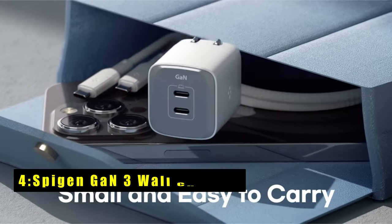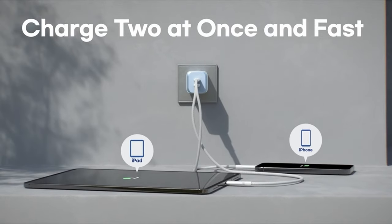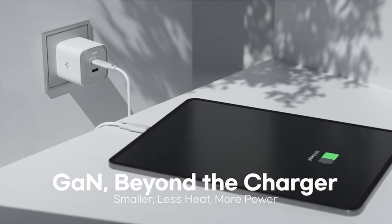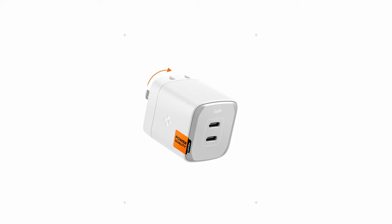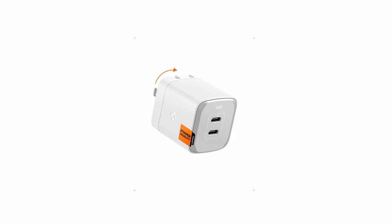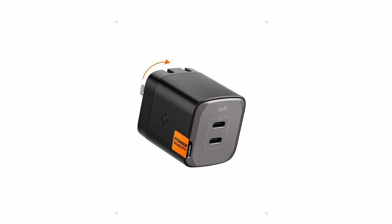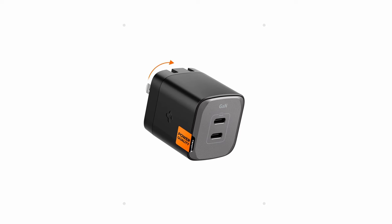At number 4 is the Spygen Don 3 Wall Charger. The Spygen Don 3 Wall Charger prioritizes speed, efficiency, and safety in a compact design. Featuring a single USB-C port, it boasts impressive power delivery — up to 45W PD and 45W PPS super-fast charging, rapidly charging your compatible devices. Beyond raw power, the Spygen Don 3 prioritizes stable and safe charging. Its power quality technology minimizes ripple noise, ensuring a smooth and consistent current flow to your devices, which translates to better battery health in the long run.